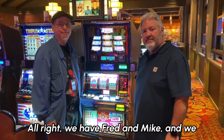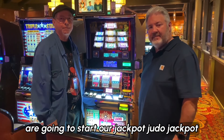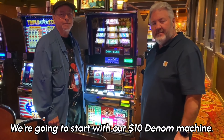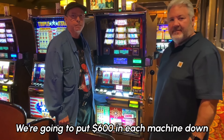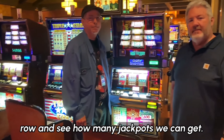We have Fred and Mike and we are going to start our Jackpot Judo Jackpot Method. We're hoping to get a hand pay. We're going to start with our $10 denomination machines. We're going to put $600 in each machine down the row and see how many jackpots we can get.